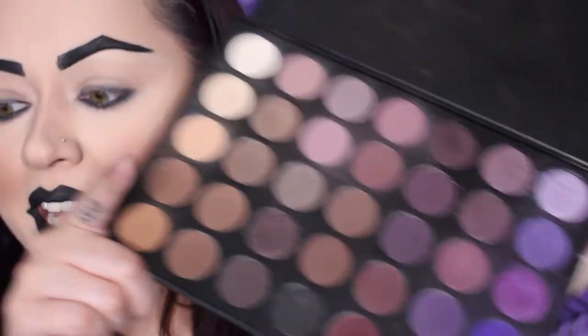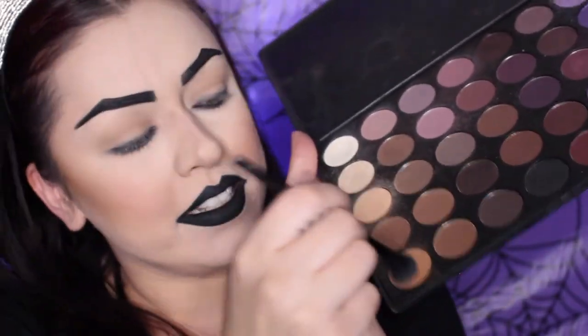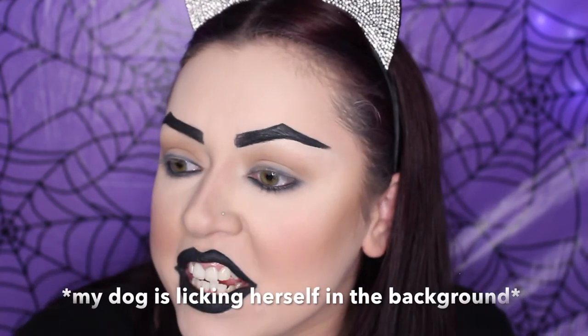Now I'm working on the eyeshadow. I'm using the Morphe 35P palette — it has everything I need: black, brown tones, purple tones. It's one and done. I'm starting with a light color and going underneath my brow. Now making it a little darker — going in with a medium tone. These older Morphe palettes never name the shades.